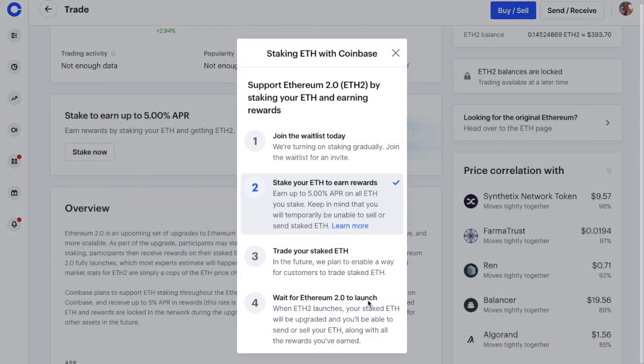So if you want to stake your Ethereum with Coinbase, first you'll need to join the waitlist, as they're rolling this out gradually. Once you've received your notification that you can stake, log into Coinbase and stake your Ethereum as we've just done. Then in the future, they plan to enable a way for customers to trade their staked ETH, but this is not yet confirmed, so just be aware of that. Then you'll need to wait for Ethereum 2.0 to launch, where your staked ETH will be upgraded, and you'll be able to send or sell your ETH along with your rewards.